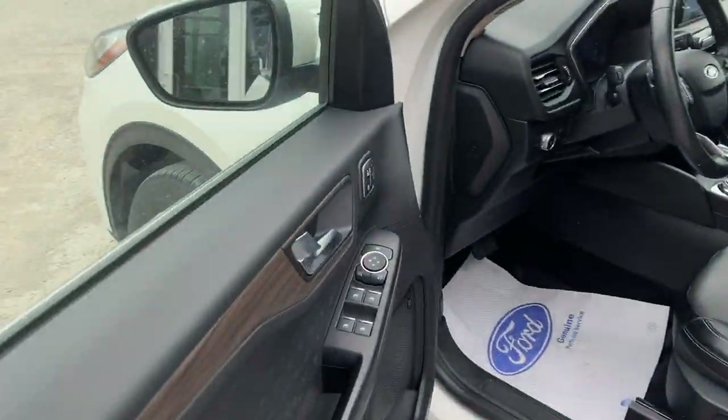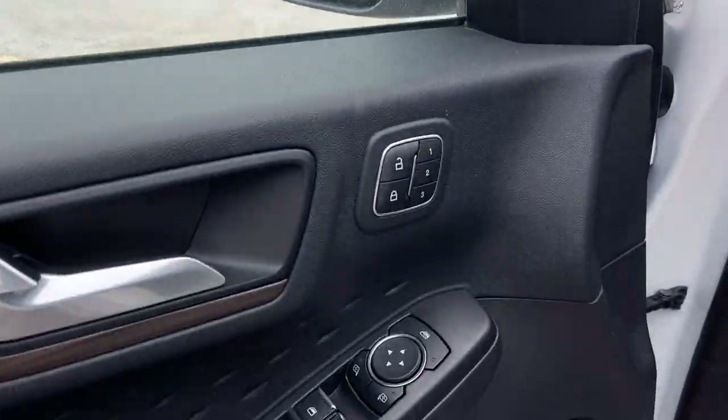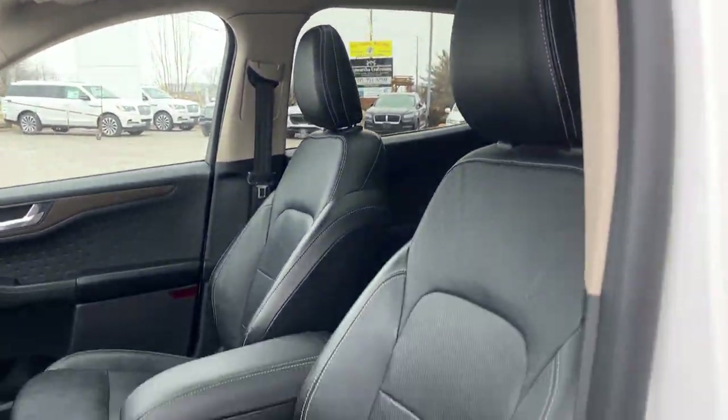Coming around to the front, you do have the Q-Sentry keypad, power windows and locks, and power glass adjustable mirrors that are heated with blind spot monitoring. You have your B&O sound system, driver's seat memory, automatic headlights, and really comfortable front bucket seats that are powered.